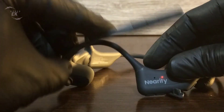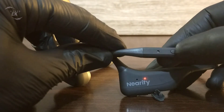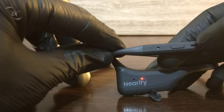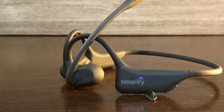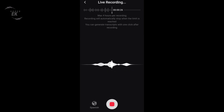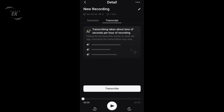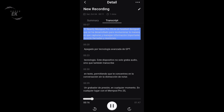What really sets this headset apart is its smart functionality. With one press of a button or a tap in the Nearify app, you can start recording instantly, even during live calls. It records discreetly so you can capture important conversations without interruptions or distractions. The AI system then transcribes your recordings with high accuracy and can even summarize them into short, clear meeting notes. The transcription feature supports more than 99 languages, making it incredibly versatile for global teams, multilingual professionals, and students.